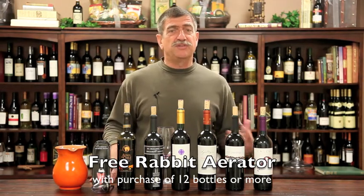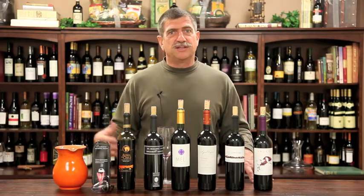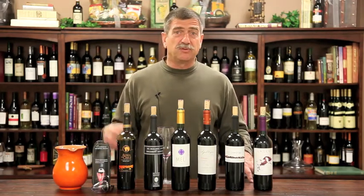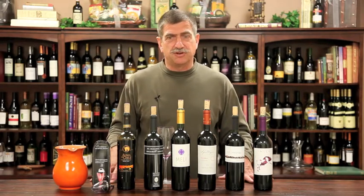One of them being the Los Vascos Merlot — we featured the 1987. This is a property that when the French decided that Chile was really a force to be reckoned with, they bought the Los Vascos property. It's actually a Lafitte Rothschild — easy for you to say — property.